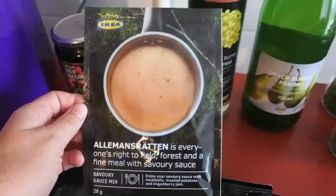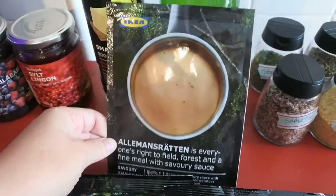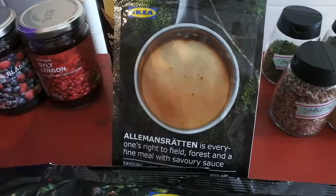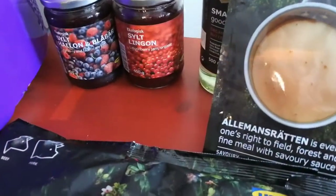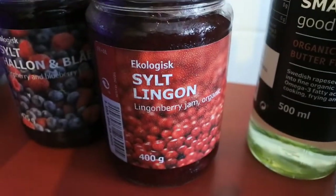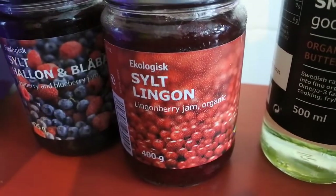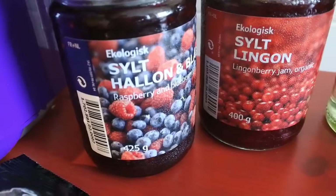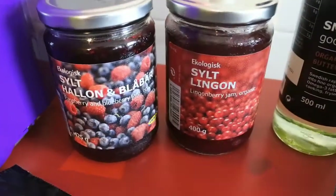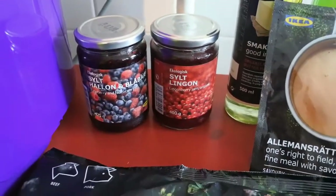I bought a packet of sauce — the gravy that you get with the meatballs in the store. You make it up yourself at home. I usually just use a little bit rather than making the whole packet. I also got the jam — it's the lingonberry flavour, the one you get in-store with the meatballs. And I picked up some raspberry and blueberry jam as well. I thought both of those would be nice on a scone.